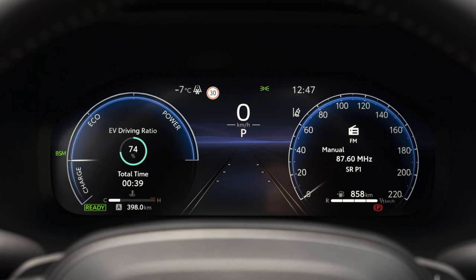The left and right zones provide information such as fuel consumption, audio selection, and other data. The driver can also personalize the display by highlighting their preferred information with a widget.